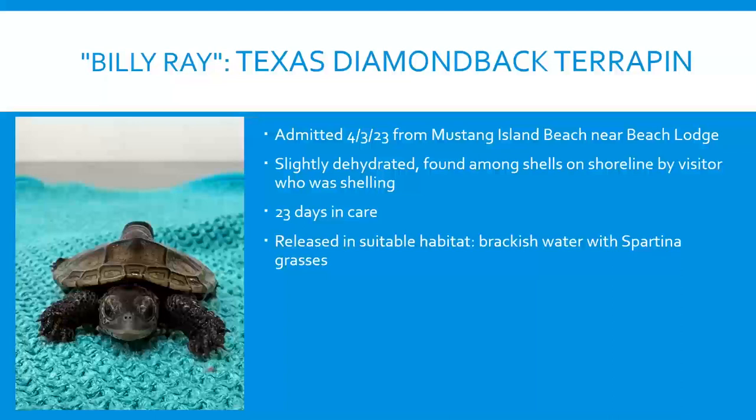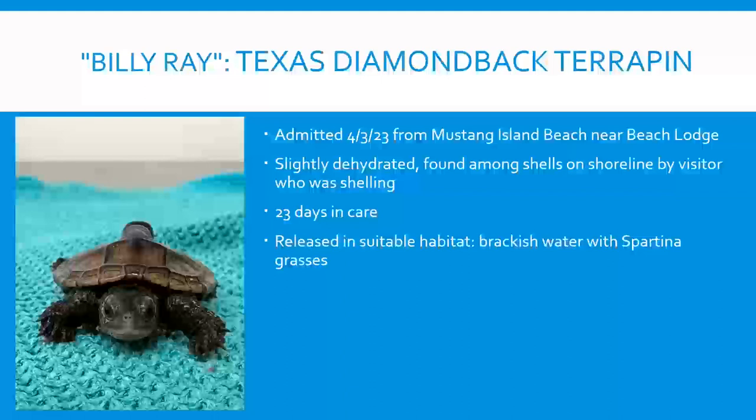April brought 120 admissions. One of the first was a Texas diamondback terrapin — a species currently in decline — found on Mustang Island Beach near the Beach Lodge, slightly dehydrated, found among shells by a woman who was shelling on the shoreline. He spent 23 days with us, then was released in suitable habitat — estuaries and brackish water with specific grasses — with help from Texas Parks and Wildlife, returned where there were other terrapins.